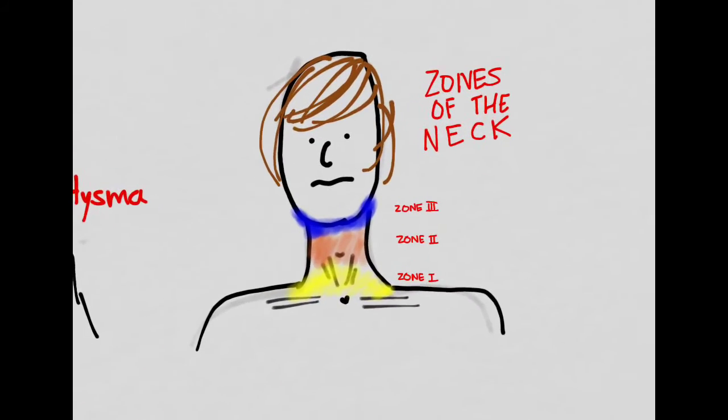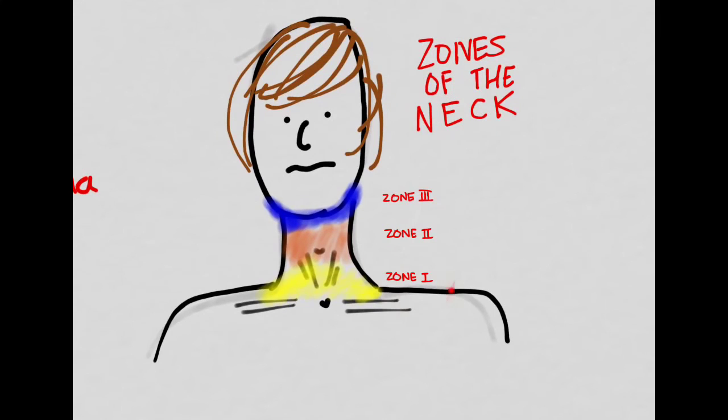Finally, consider the zone of injury. Zone 1 contains vessels, the aerodigestive tract, and the tops of the lungs. Zone 2 has vessels, nerves, the airway, and the digestive system. Zone 3 has those same structures plus proximity to the base of the skull.